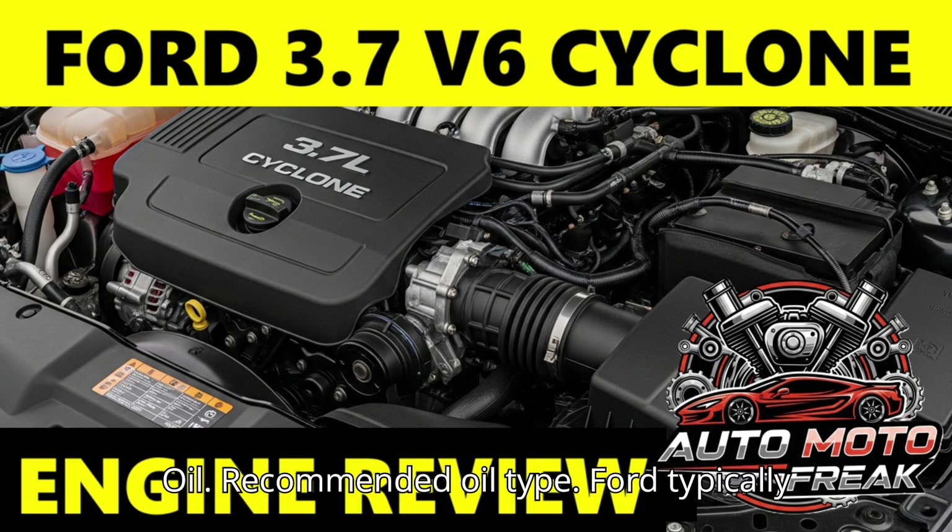Oil: Ford typically specifies SAE 5W-20 or SAE 5W-30 motor oil, usually a synthetic blend or full synthetic, meeting Ford standards WSS-M2C945-A or WSS-M2C946-A. Always consult your vehicle's owner's manual for the precise recommendation for your year and model. Oil capacity is generally around 6.0 quarts (5.7 liters) with a filter change. Ford recommends oil change intervals between 7,500 and 10,000 miles or once a year under normal conditions, though many owners and mechanics recommend more frequent changes — every 5,000 to 7,500 miles — especially under heavy use, given the internal water pump design and Ti-VCT system's reliance on clean oil.